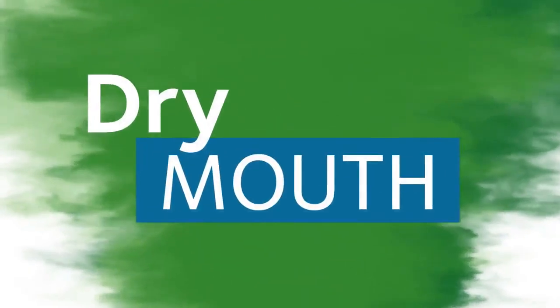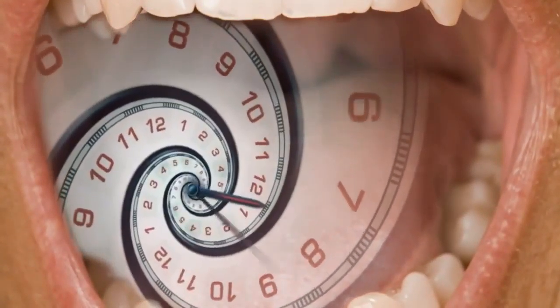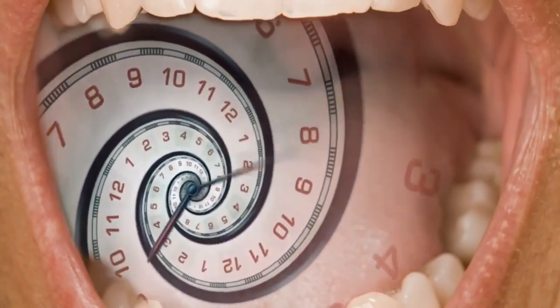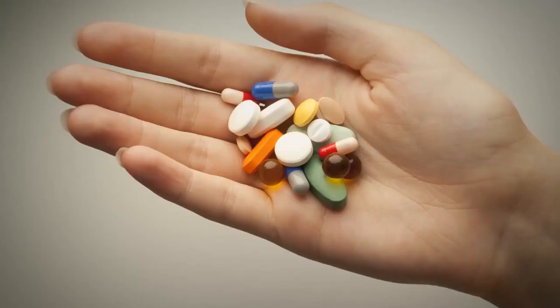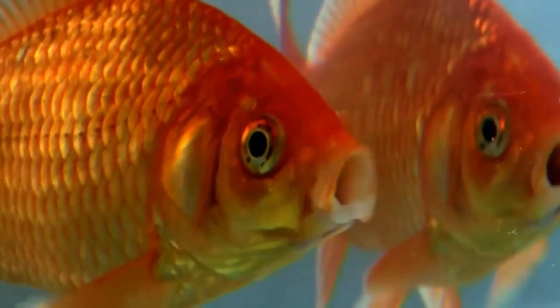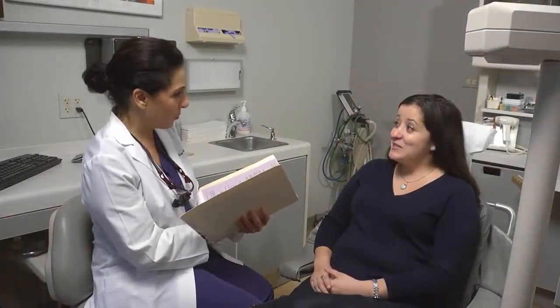Another cause of bad breath is dry mouth. Your saliva works around the clock to wash out your mouth, so if you don't have enough saliva, your mouth isn't getting cleaned enough. This can be caused by various medications, salivary gland problems, or simply by breathing through your mouth. You might try sugar-free gum or sucking on sugar-free candies to help generate more saliva, or your dentist may recommend artificial saliva.